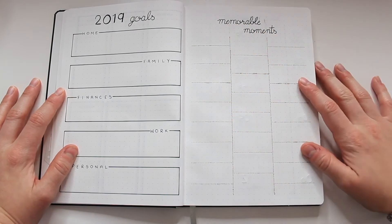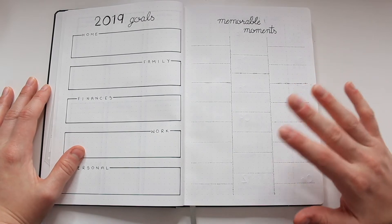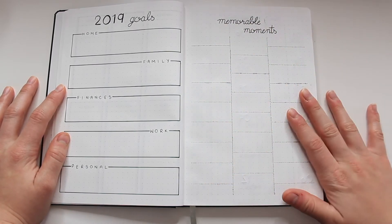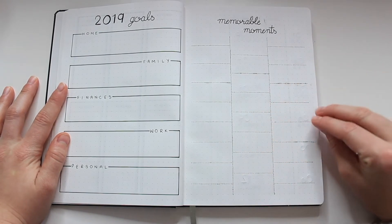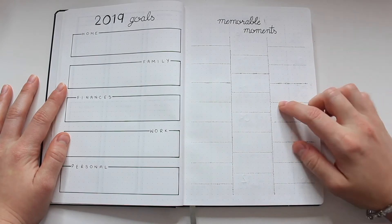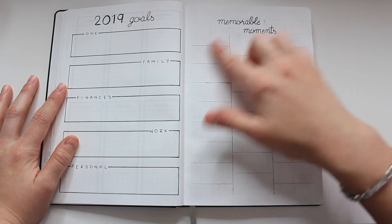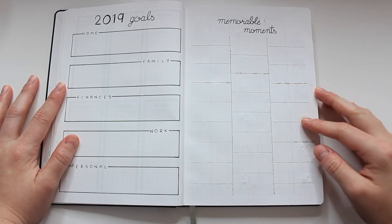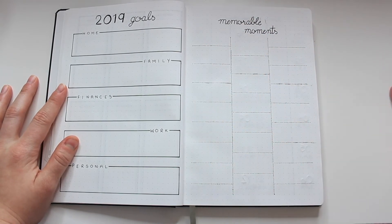On the next page I have a memorable moments spread. I started doing these a couple years ago monthly — a January memorable moments page, a February page — but I found it was just too much to keep up with monthly. I really love the idea of having one page where all the fun memories from throughout the year live, so I knew I didn't want to ditch the idea completely. Changing it to a yearly memorable moments page makes it more doable. I'm excited to fill this whole page up with fun, happy memories from 2019 — vacations, YouTube milestones, and so on.